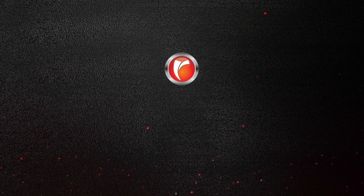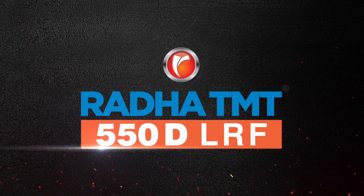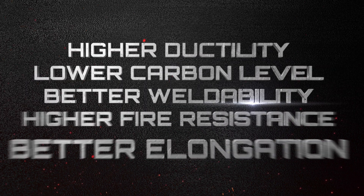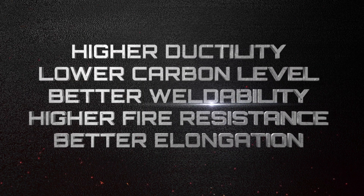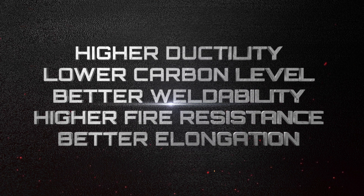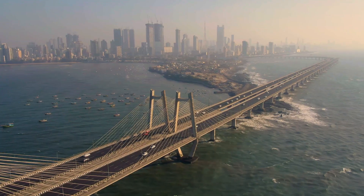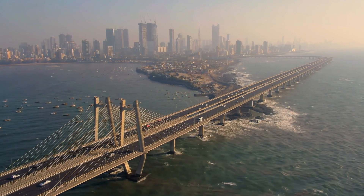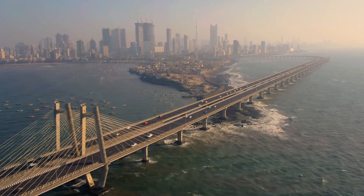Now for the very first time in South India, we introduce Radha 550D LRF steel TMT bars with superior properties to meet the rising demand for high quality steel which goes into the making of supersized structures.